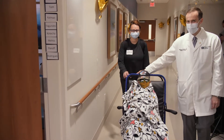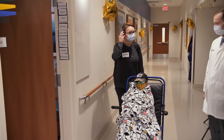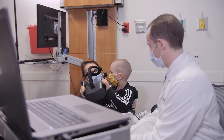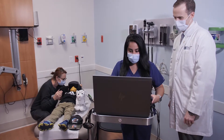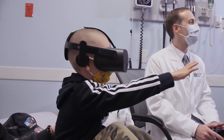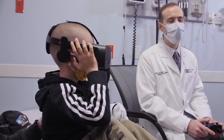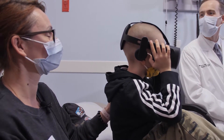Iyan is receiving radiation treatment for an alveolar rhabdomyosarcoma of the arm and the axilla. He has now received three months of chemotherapy, surgery, and is now receiving proton radiation to help prevent his cancer from coming back. Because of the amount of time that we need patients to remain still, many of our youngest patients like Iyan need to undergo anesthesia to have their MRIs.